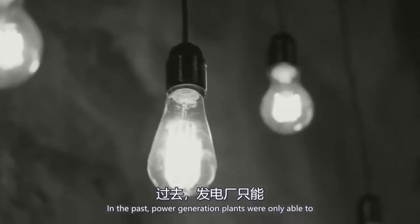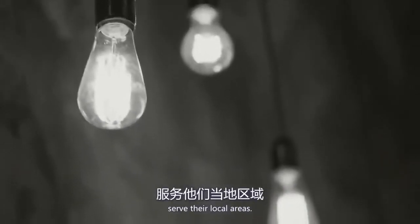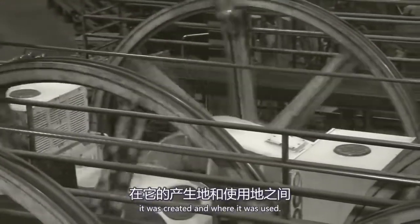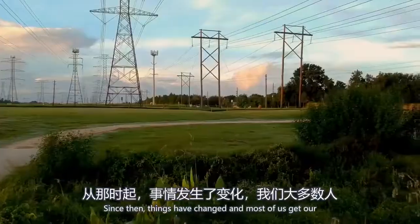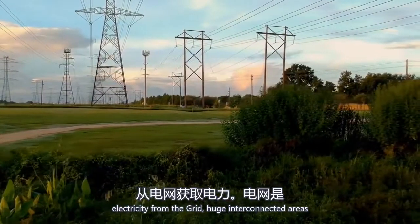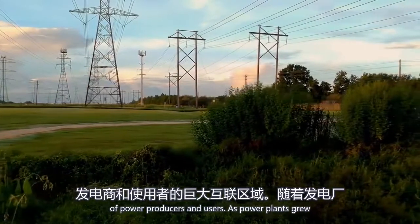In the past, power generating plants were only able to serve their local areas. Electricity didn't have far to travel between where it was created and where it was used. Since then, things have changed and most of us get our electricity from the grid, huge interconnected areas of power producers and users.